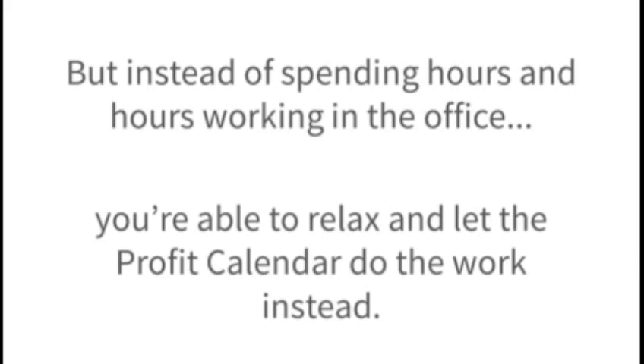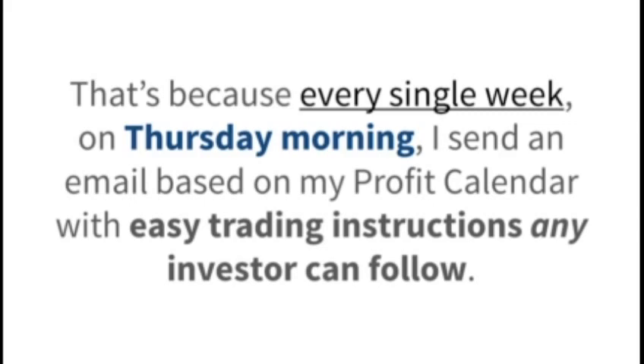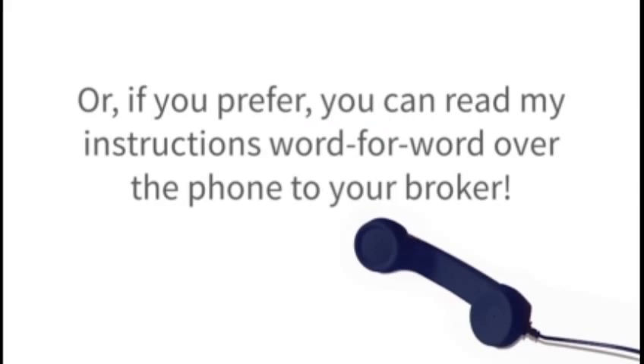I'll show you how it's like getting a paycheck. But instead of spending hours and hours working in the office, you're able to relax and let the profit calendar do the work instead. Soon, Thursdays will become your favorite day of the week. That's because every single week, on Thursday morning, I send an email based on my profit calendar with easy trading instructions any investor can follow. It's so simple that you can make the trades yourself in your own trading account, or, if you prefer, you can read my instructions word for word over the phone to your broker.